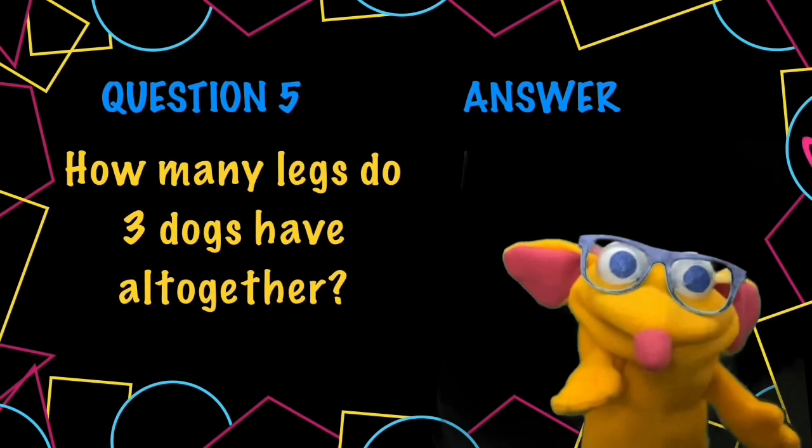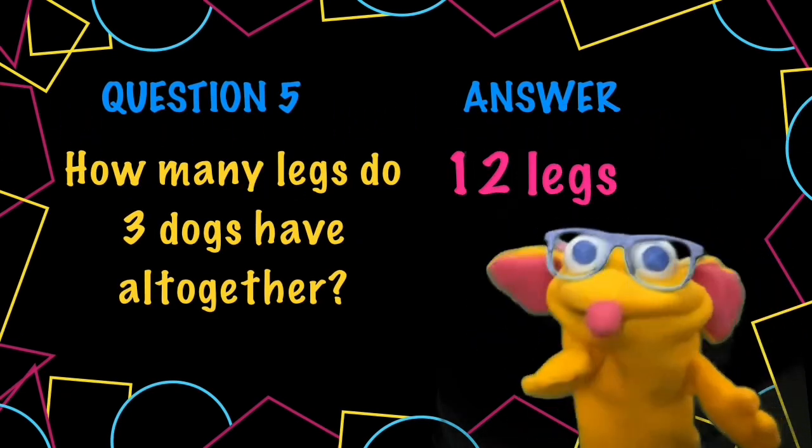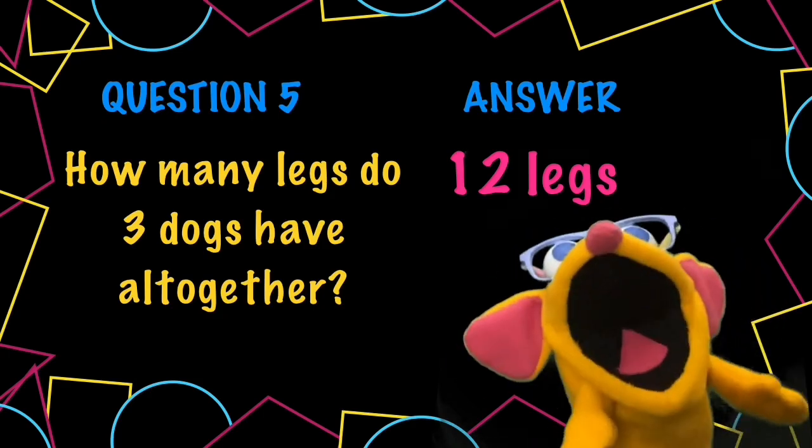How many legs do 3 dogs have? Well, 4 each. 4, 8, 12. Maybe you use a counting song like 4, 8, 12, 16.